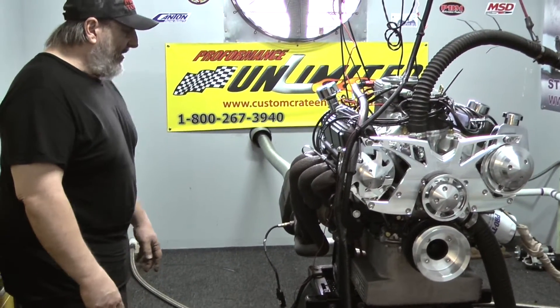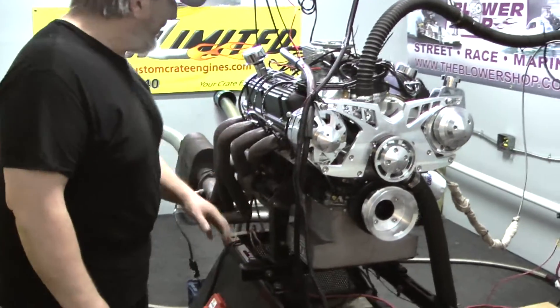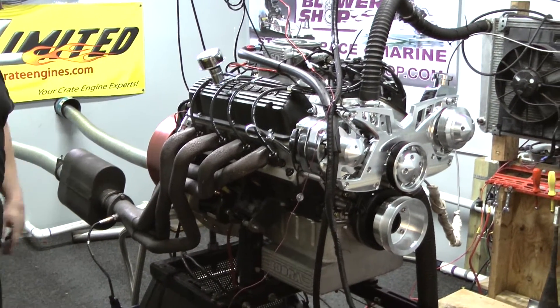It's not extremely expensive. This engine also happens to feature our Cobra setup — Cobra oil tank, Cobra valve covers. We've got the big Cobra air cleaner that sits on top here. Really nice package.